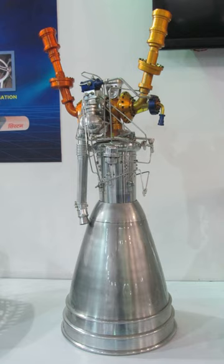The propellant loading for the Vikas engine in PSLV, GSLV Mark 1 and 2 is 40 tons, while in GSLV Mark 3 it is 55 tons.